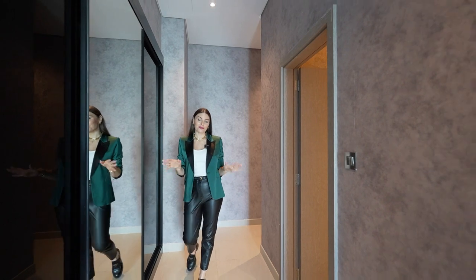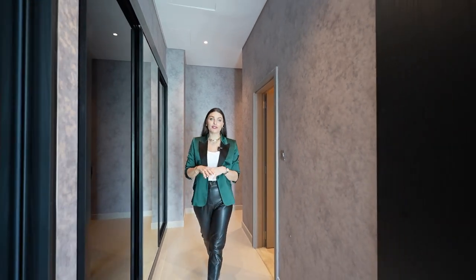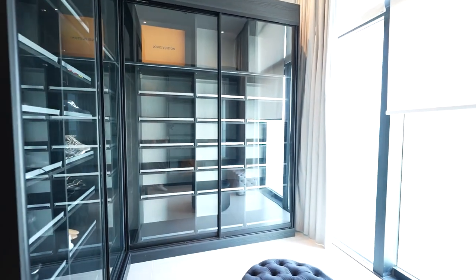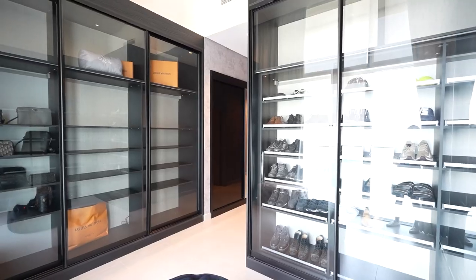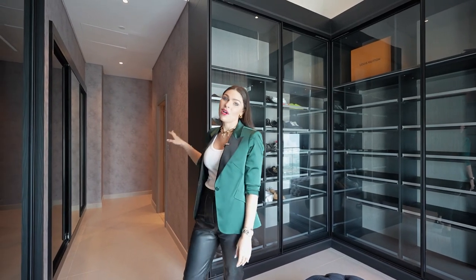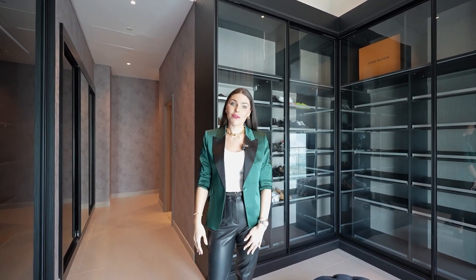One of the four bedrooms of this penthouse has been converted to this huge walk-in wardrobe and honestly, this is what I would do because you can never have enough wardrobe space. What is really nice as well is there's a non-suite bathroom there where you can do your makeup and shower before you get ready.